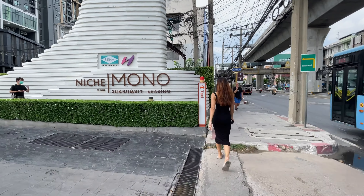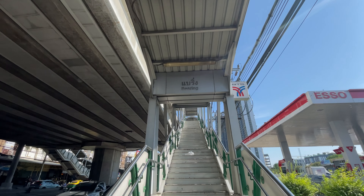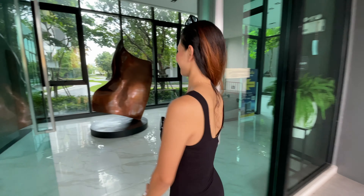We are at Niche Mono Sukhumvit Bearing. It's located in the Bangna area and it's very near BTS Bearing Station — it's like two minutes walking. Now I'm going to show you the lobby first. Let's go! The lobby here is pretty big.